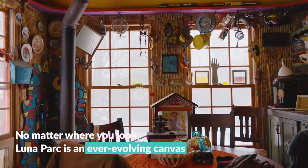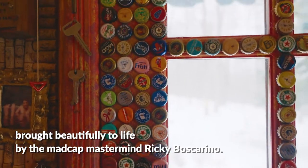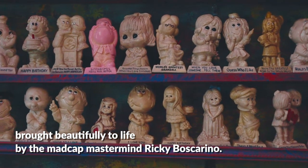No matter where you look, Luna Park is an ever-evolving canvas brought beautifully to life by the madcap mastermind, Ricky Bascarino.